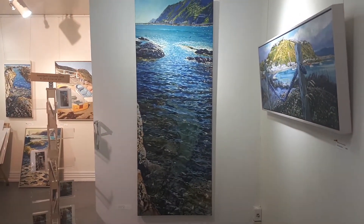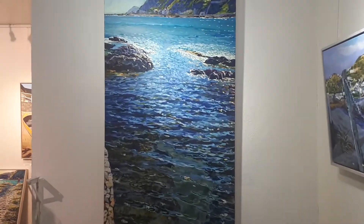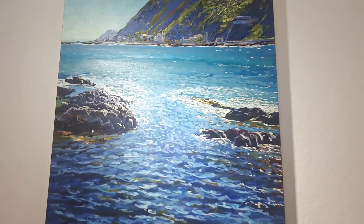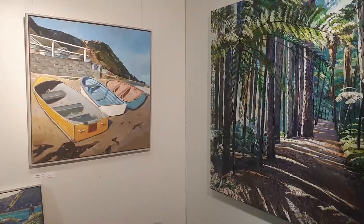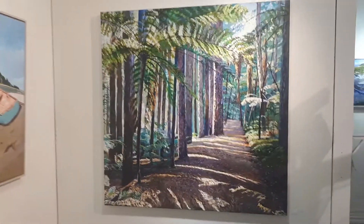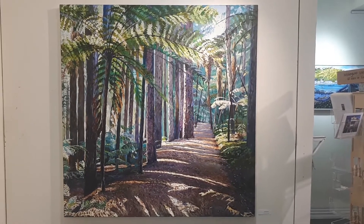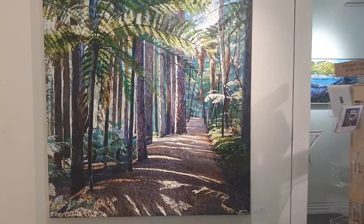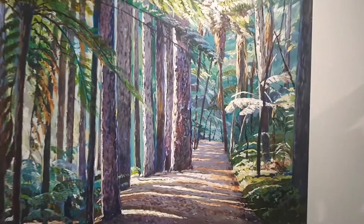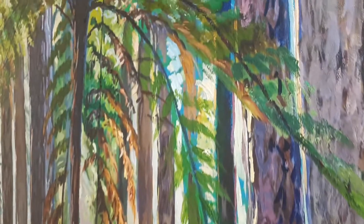It's two meters high. It's an invitation into the water — it's the redwoods in Rotorua. Intentionally, the sunlight and the path — it's my intention to have them as an invitation again into the painting. It's a welcome into the painting.